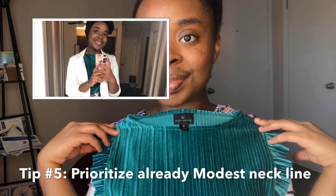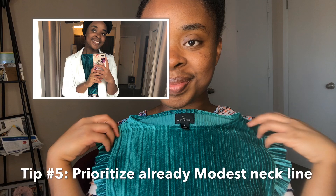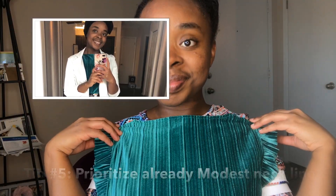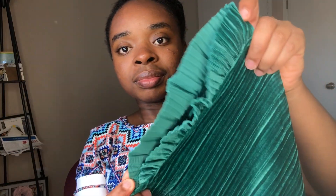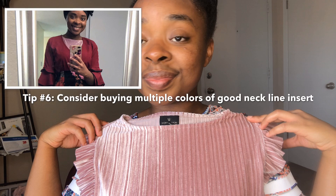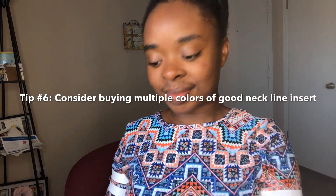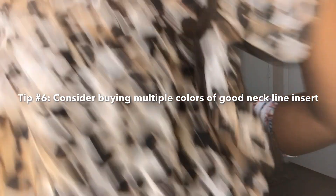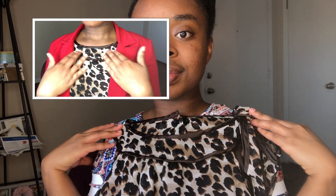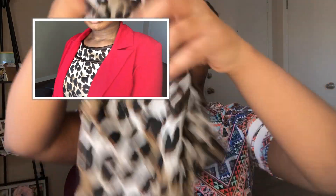Another tip is that when you're shopping, be on the lookout for inserts or sleeveless tops that do have a good neckline. For instance, this one has a really good neckline — I purchased it from JC Penney online and I have it in two other colors. If you find an insert with a good neckline, definitely go ahead and purchase multiple colors because that will help you in the long run.